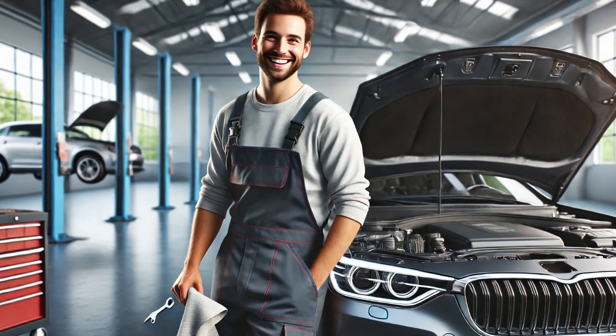That's how I diagnosed and fixed the issue with this car. If you're dealing with similar symptoms, this might be the solution you're looking for.